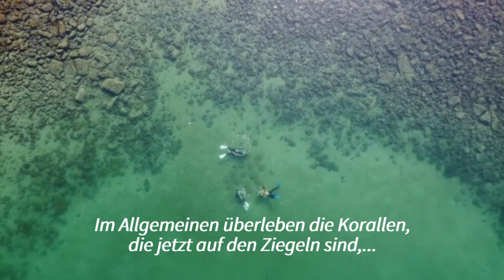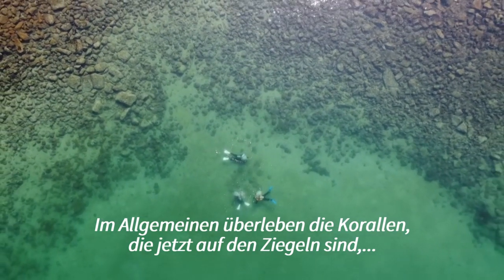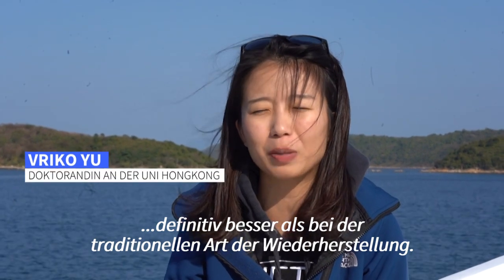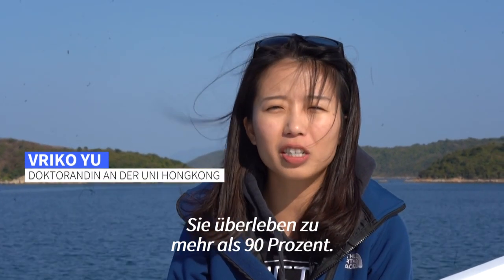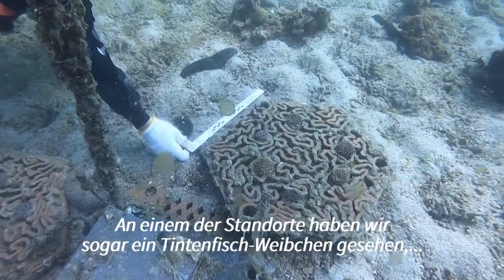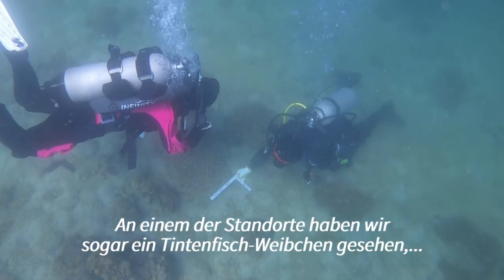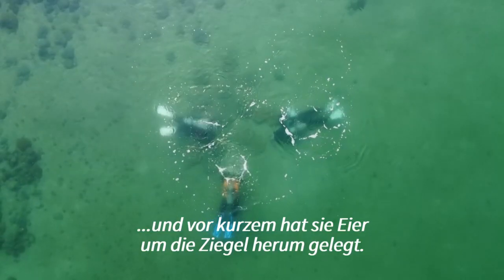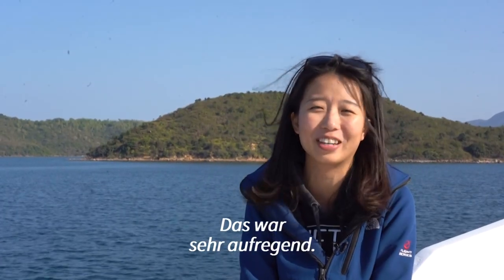In general, the corals that are now on the tiles definitely survive better than the traditional way of direct transplantation. We are still securing above 90% survivorship, and at one of the sites we even see a resident cuttlefish, and recently it just laid eggs around the tiles, so it has been very, very exciting.